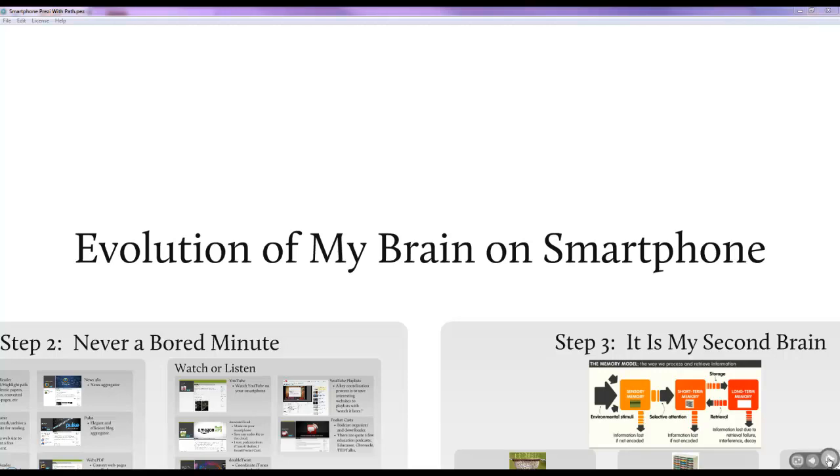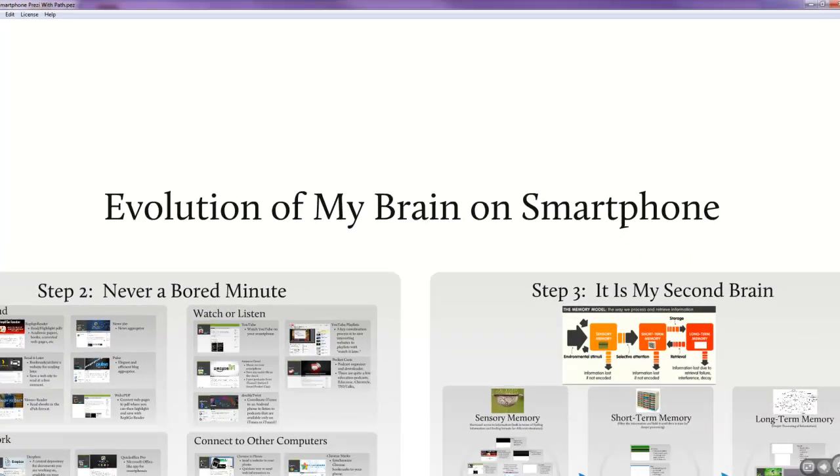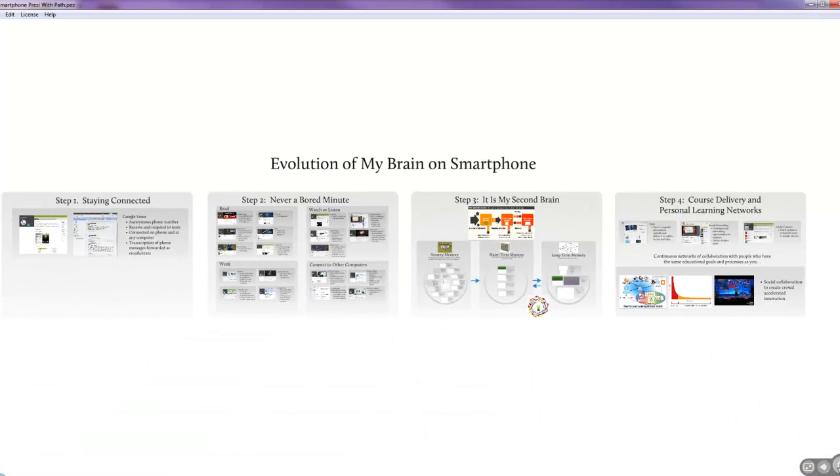I wanted to put together a little video on the evolution of my brain on smartphone. It's probably not the best title, but I've come up with certain processes, certain apps, certain workflows that I think improve my ability to sort through lots of information and apply it to the classroom.